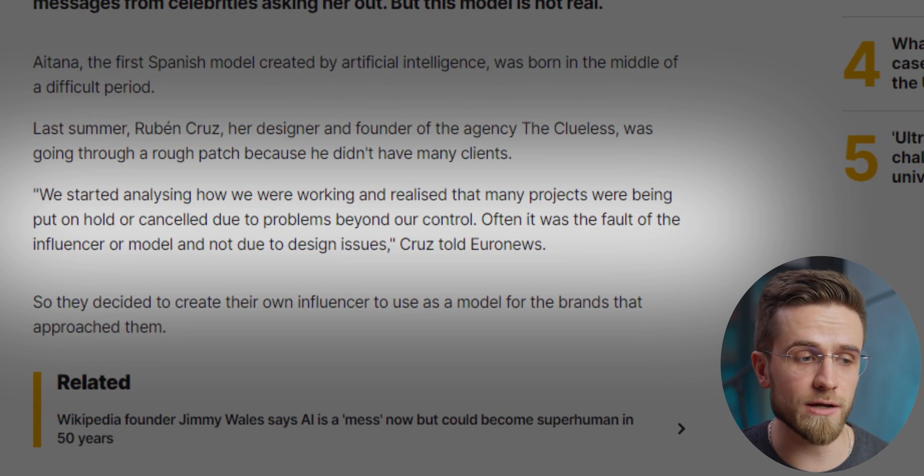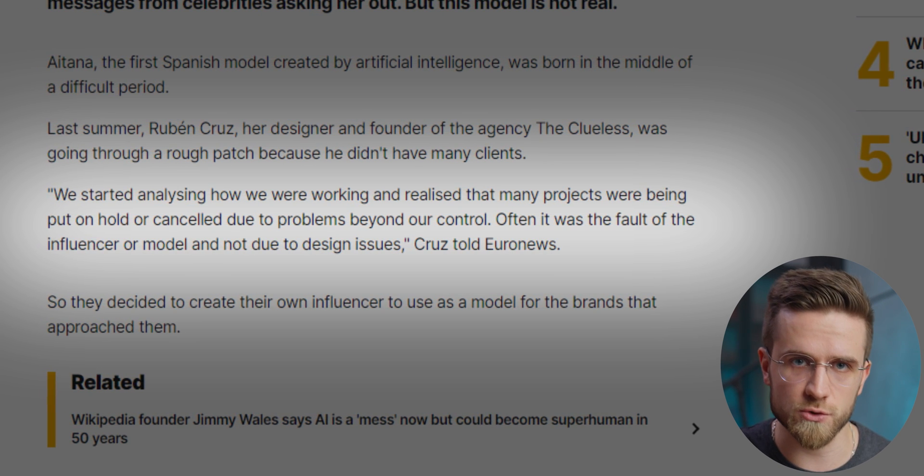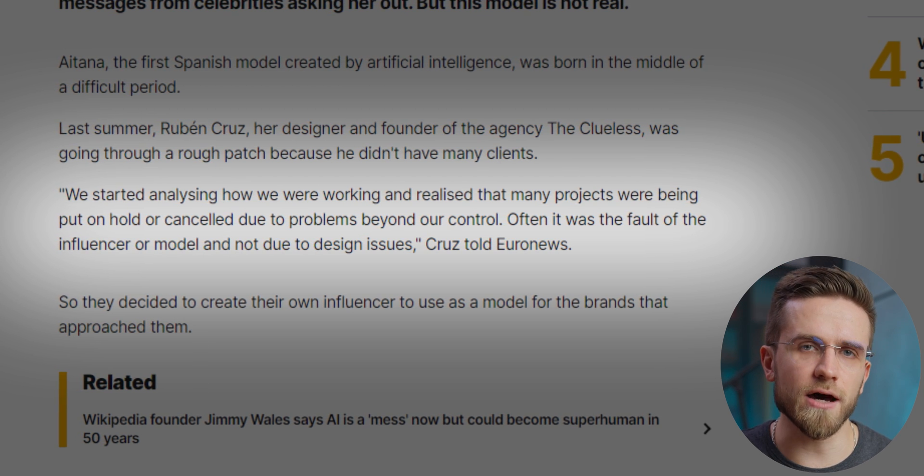So who are the masterminds behind these virtual influencers? The creators range from tech giants like Samsung, which introduced a virtual model named Sam, to startups such as Brood — that's behind hugely successful Lil Miquela. There are also individual creators like photographer Cameron James Wilson, who designed the world's first digital supermodel, Shudu. Ruben Cruz, the creator of ITANA, said in an interview: 'We started analyzing how we were working and realized that many projects were being put on hold or canceled due to problems beyond our control — often the fault of the influencer, not design issues.' Instead of relying on unpredictable human influencers, the agency decided to create their own virtual influencer, ITANA, designed to be friendly, engaging, and relatable — a perfect pitch woman for brands.